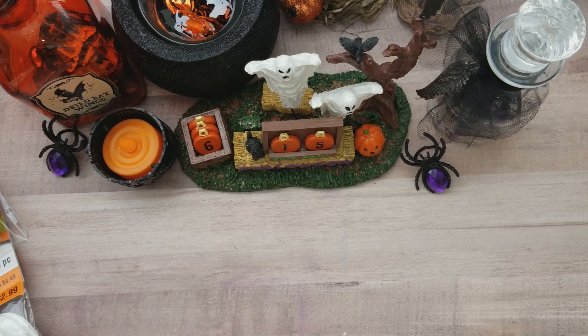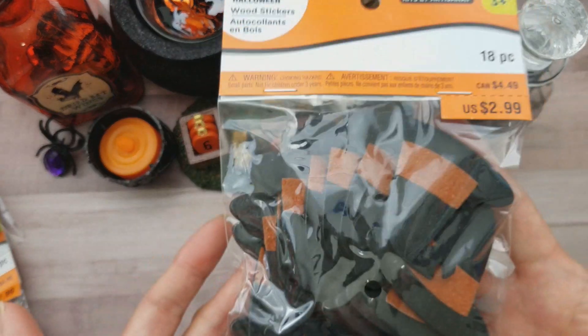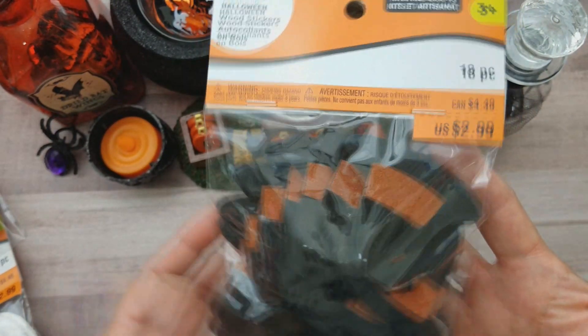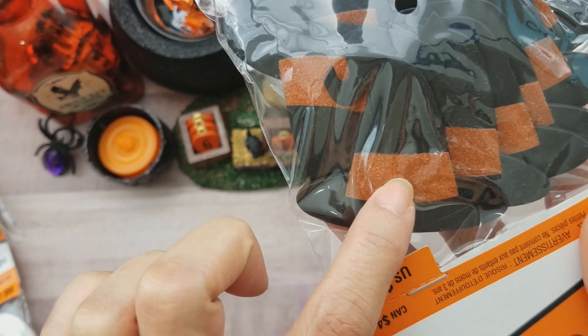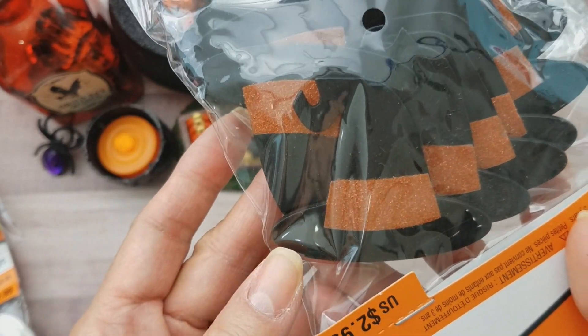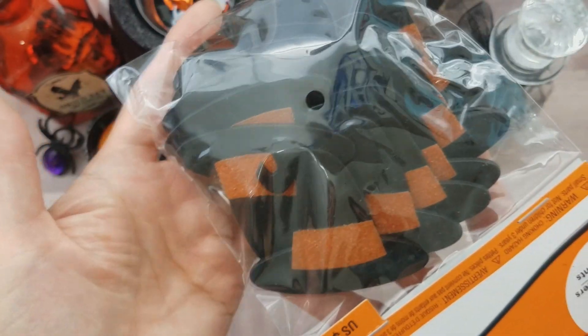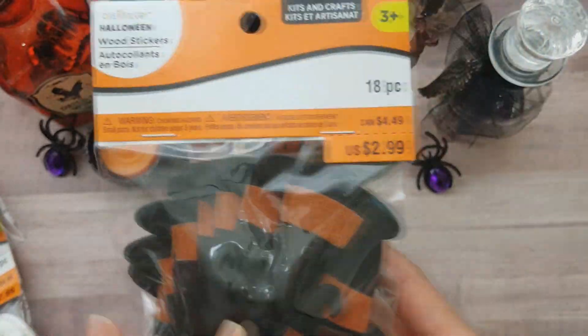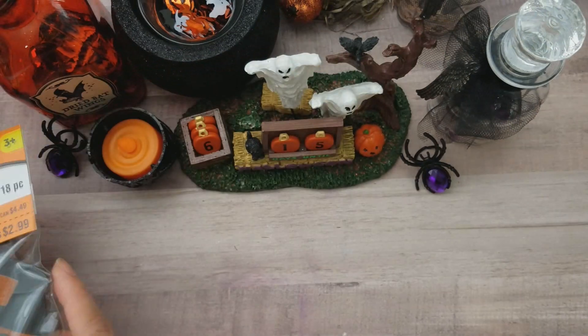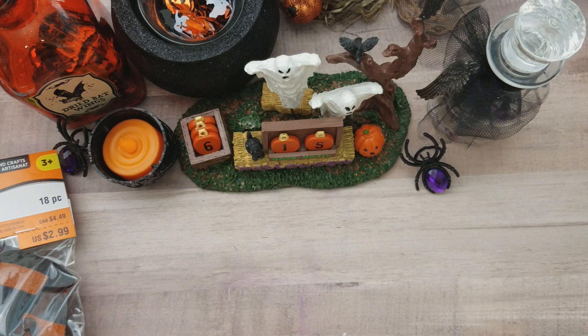I also picked up the Halloween witch hat — super cute. I just wish the orange glitter was a little brighter. It's coming out brighter on video but it's really not as bright as I'd like. Still, you could always paint over it or put a bow on it.